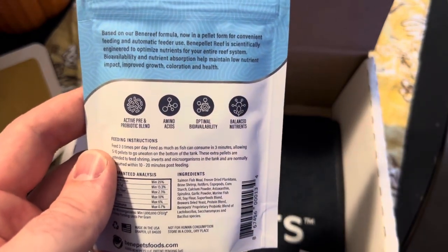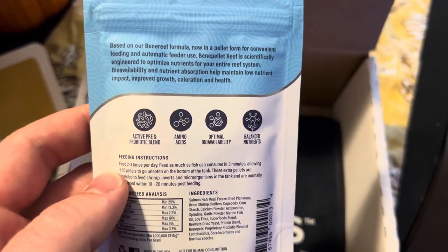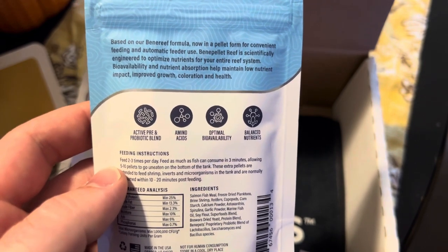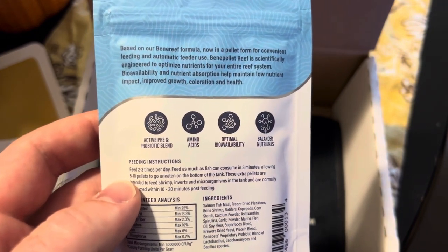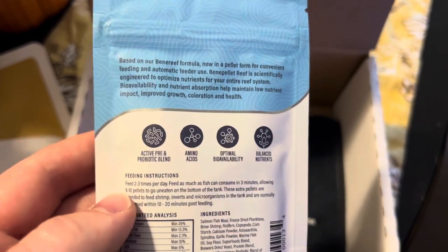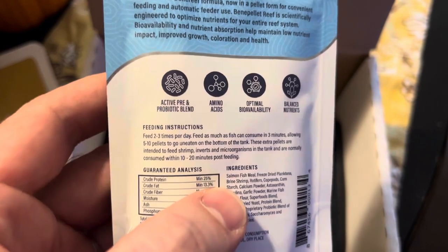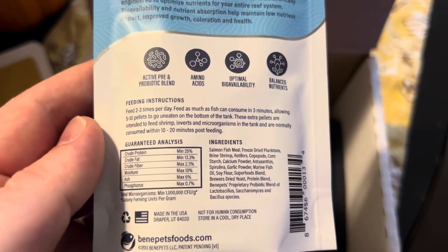Based on their Bennery formula, now in pellet form for convenient feeding and automatic feeder use. Bene Pellet Reef is scientifically engineered to optimize nutrients from your entire reef system — bioavailability and nutrient absorption — to help maintain low nutrient impact and improve growth, coloration, and health. It has an active prebiotic blend, amino acids, optimal bioavailability, and balanced nutrients. That's all the ingredients and information.